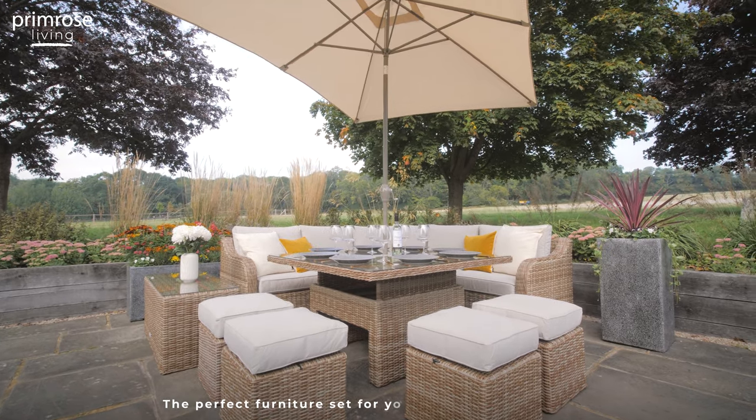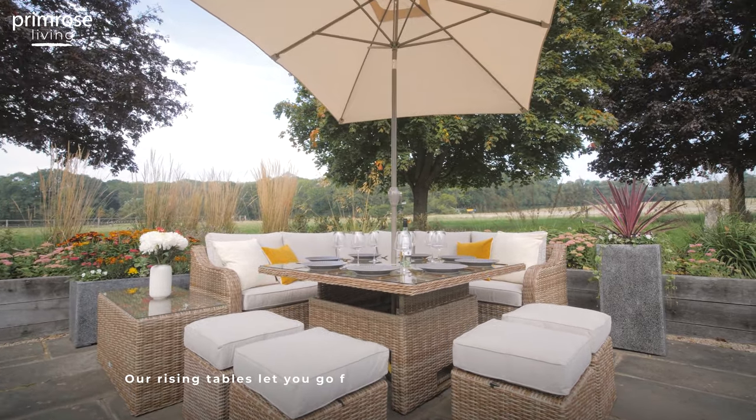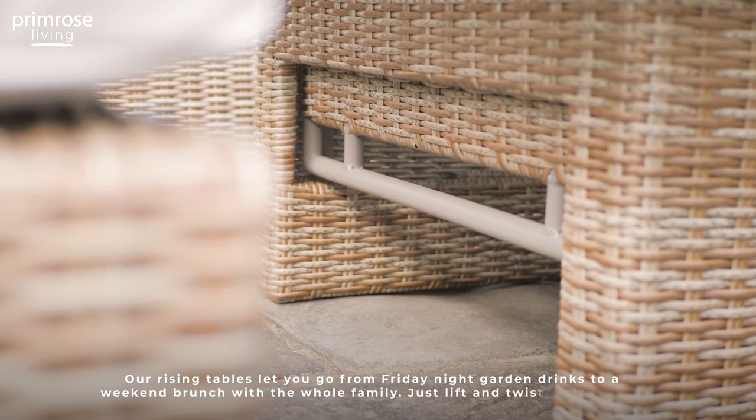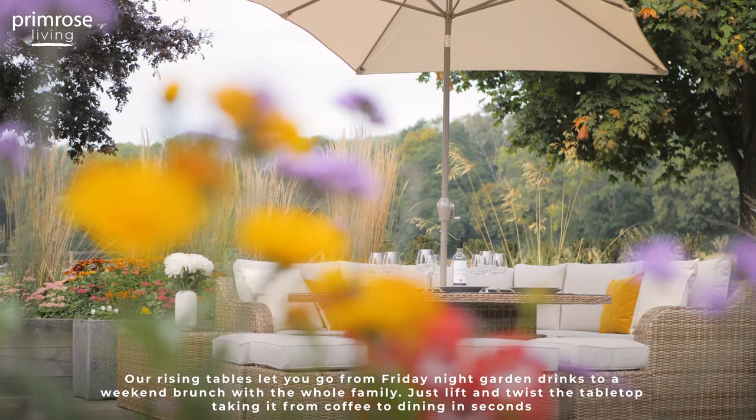The perfect furniture set for your social summer garden. Our rising tables let you go from Friday night garden drinks to a weekend brunch with the whole family. Just lift and twist the tabletop, taking it from coffee to dining height in seconds.